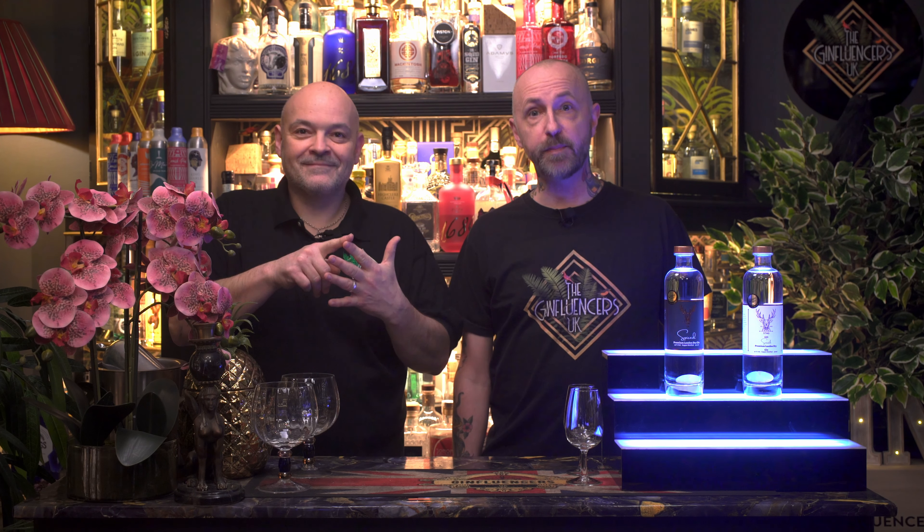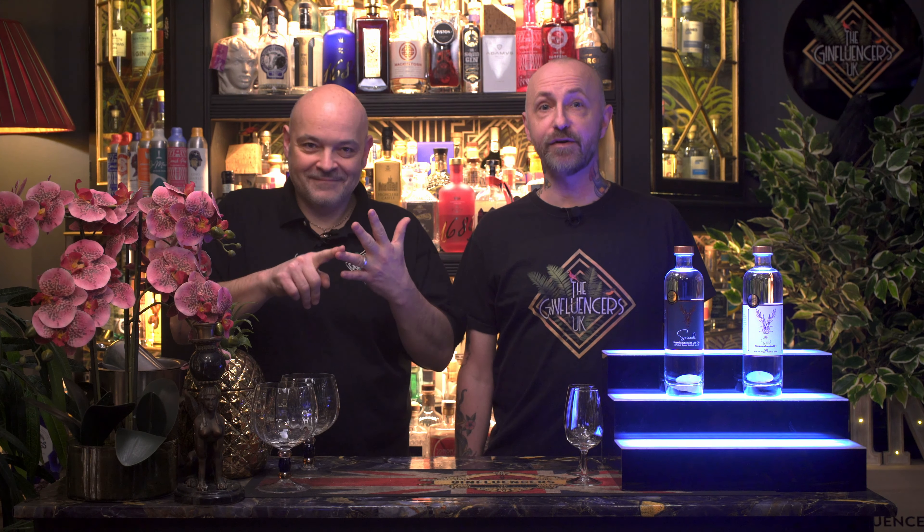Hi, I'm Scott and I'm Oscar, and together we are the Ginfluencers UK. The gin we're trying today is Stag Spiced Gin, this one right here.